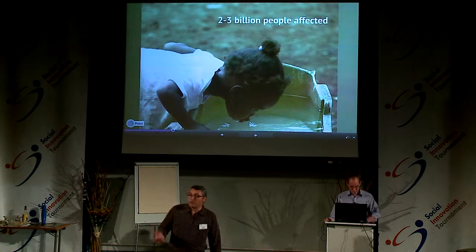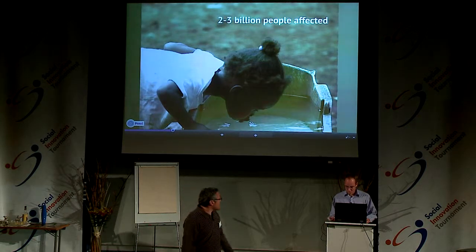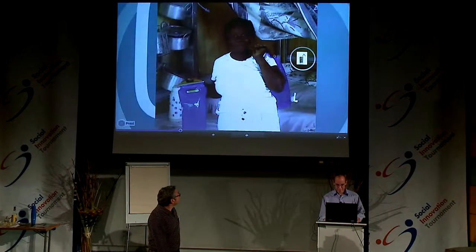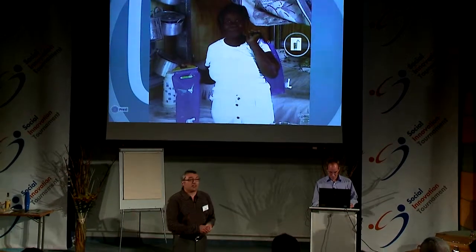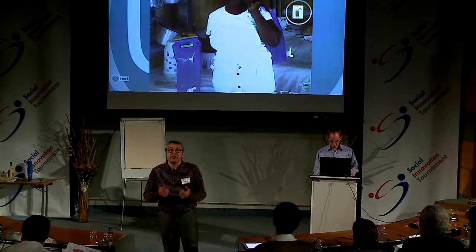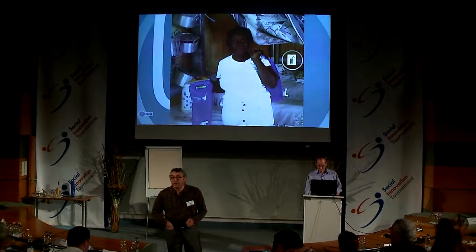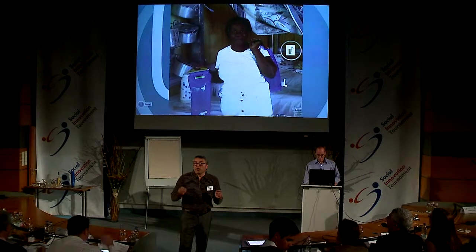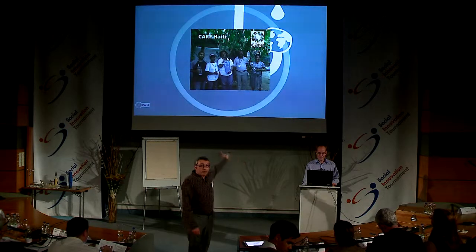We have been developing products and solutions in that direction. Lorette is now happy — her family can get clean water. She and 200 other families participate in a pilot project implemented by CareIT, who are using our prototypes. In the picture, you can see the field promoters of Care and our blue bag prototype.